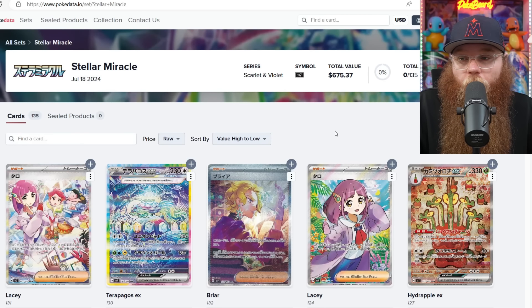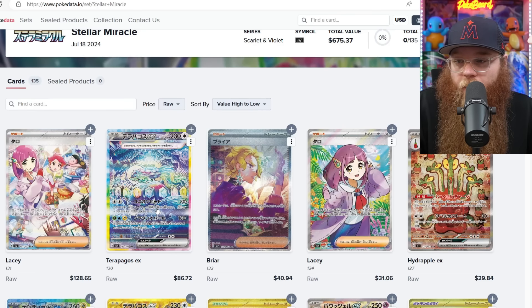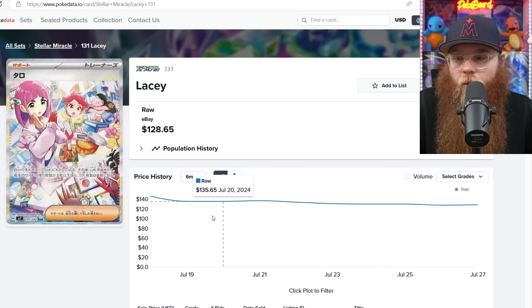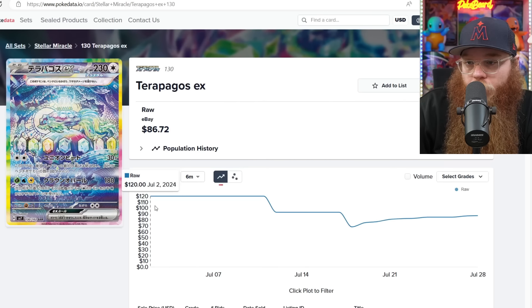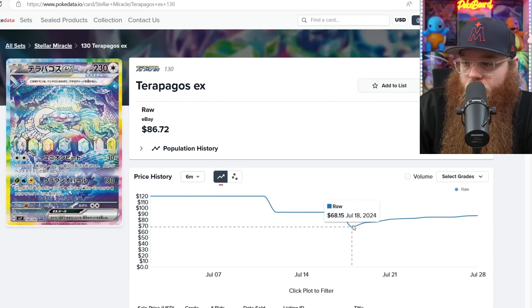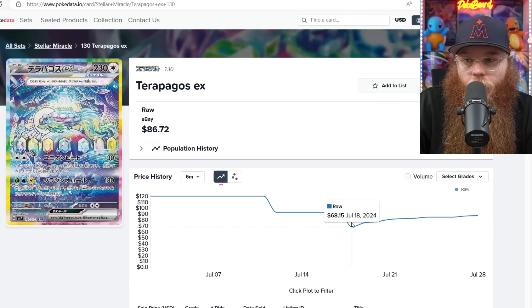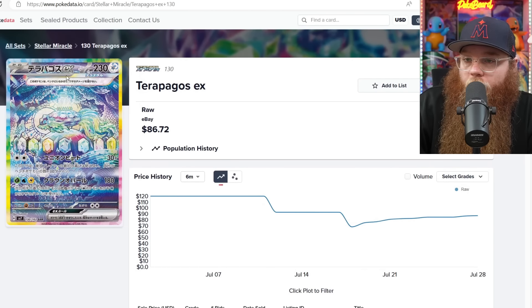Still on Pokédata, checking a few new cards from the new Japanese set Stellar Miracle. I really like the Terapagos — I'm actually a pretty big fan of this card. It is the second most expensive. The Lacey is the most expensive at $128 — this happens a lot for Japanese sets where the Trainer or Waifu card is the most expensive. Looks like sales at $146, now $128. The Terapagos was $120, got down to $68, and now back to $86. I'm very curious to see this card in person with the Rainbow Border — I think it will be absolutely beautiful.